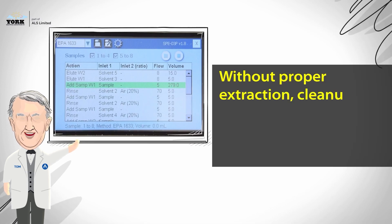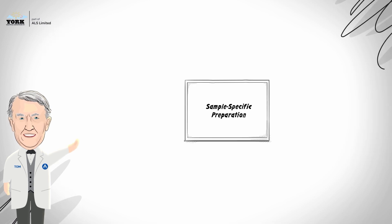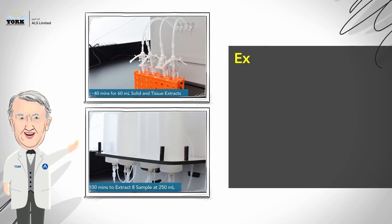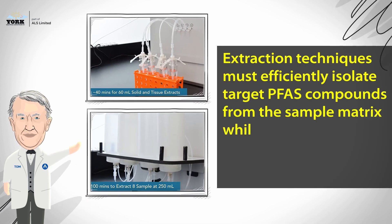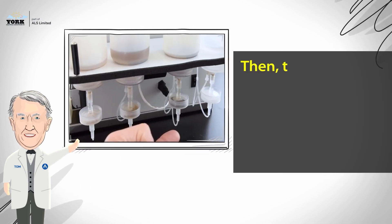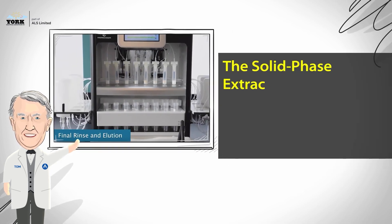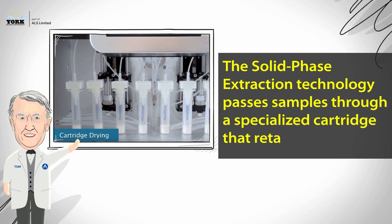Without proper extraction, cleanup, and concentration, the final analysis simply won't be accurate. There are differences in how samples are prepped for analysis for soil and groundwater. Extraction techniques must efficiently isolate target PFAS compounds from the sample matrix while minimizing the co-extraction of interfering substances. Then there is a sample cleanup process that ensures samples are analyzed without interference substances.